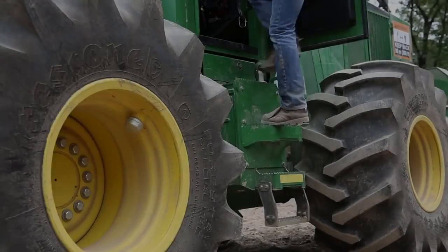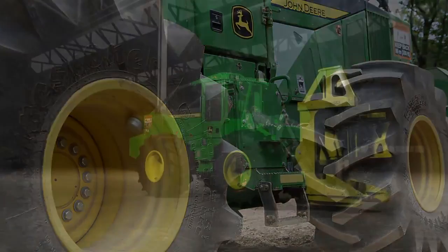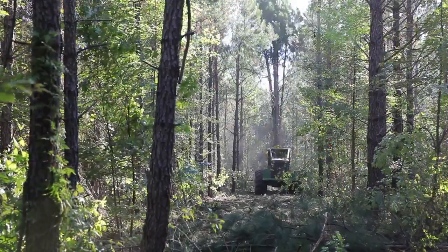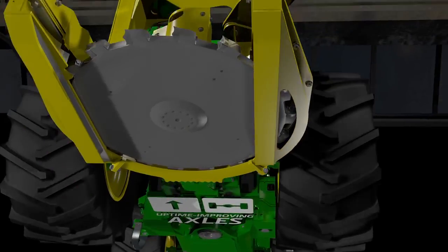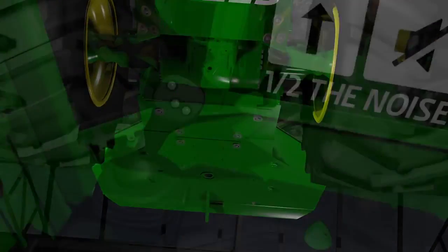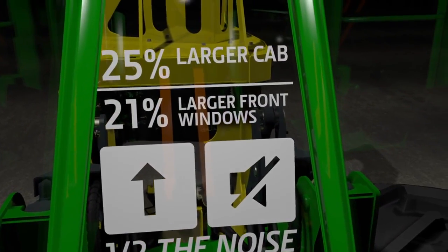With over 250,000 hours of engineering, design, and testing, the new L Series wheeled feller bunchers are the most reliable and productive machines we've ever produced. Consider these benefits. The newly designed L Series keeps the operation up and running to boost the bottom line. A significantly quieter and roomier cab provides more operator comfort and efficiency.